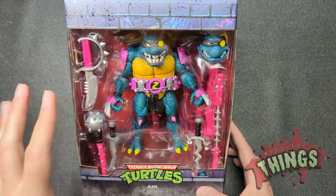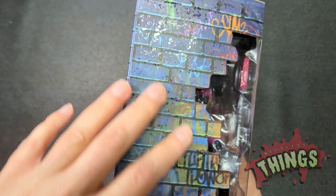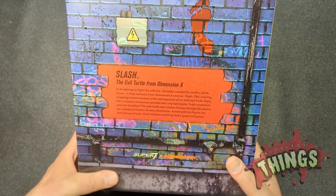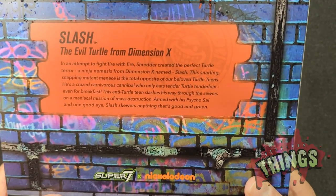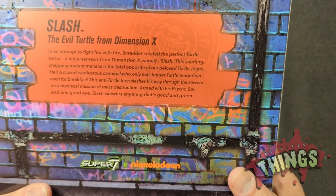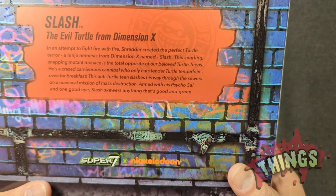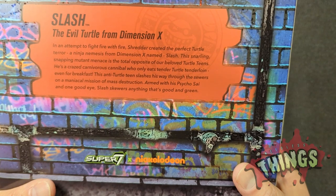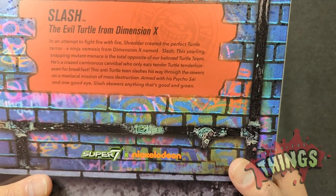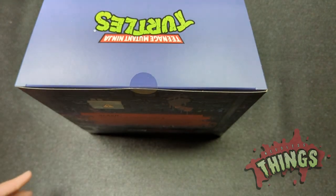The original Slash figure was about the same size as the Turtles figures, but Super 7 has made him much, much larger. The packaging is beautiful — you can see the gloss, kind of the condensation of the sewer on the side of the box. On the back of the box there's a little bio: 'Slash, the evil turtle from Dimension X. In an attempt to fight fire with fire, Shredder created the perfect turtle terror — a ninja nemesis from Dimension X named Slash. This snarling, snapping mutant menace is the total opposite of our beloved turtle teens.'